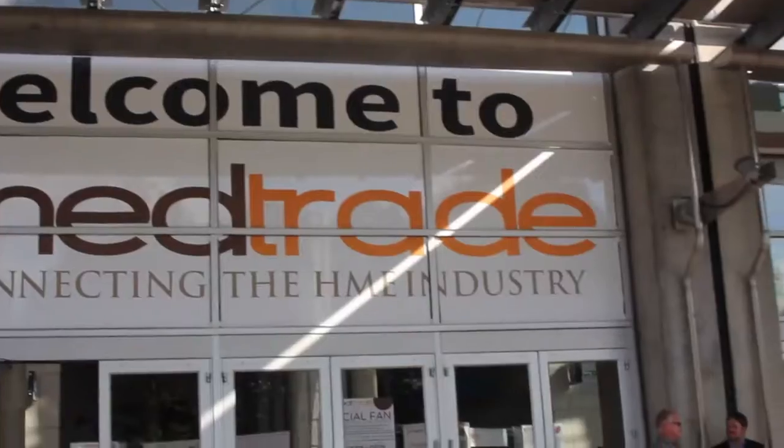Hi, I'm Stephanie Lepore, editor of Home Care Magazine. We are so excited to be in Atlanta at the Georgia World Congress Center for MedTrade 2015, the premiere show of the HME industry.